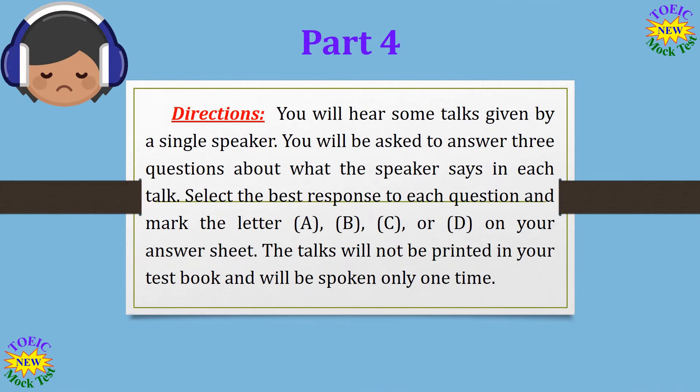Part 4 Directions. You will hear some talks given by a single speaker. You will be asked to answer three questions about what the speaker says in each talk. Select the best response to each question and mark the letter A, B, C, or D on your answer sheet. The talks will not be printed in your test book and will be spoken only one time.